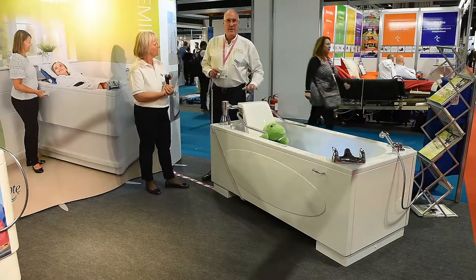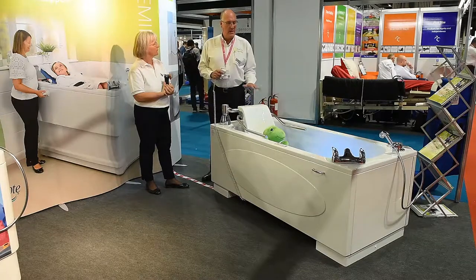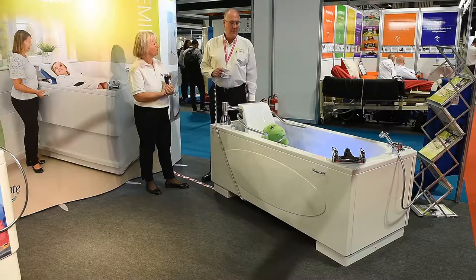This is a 1800 by 800 by 700 rim — so this is one of the biggest baths that we do in the Scorpio range.